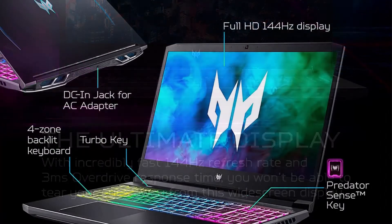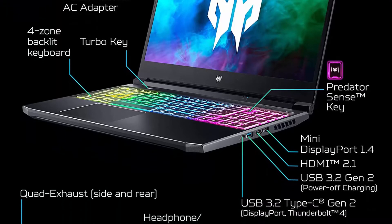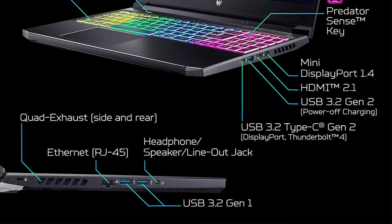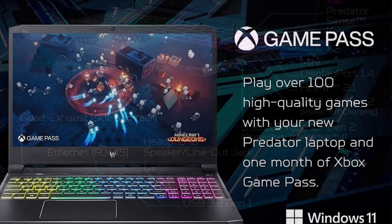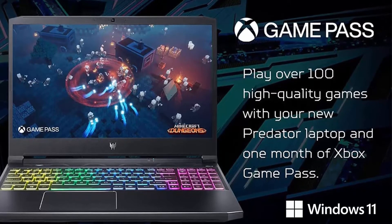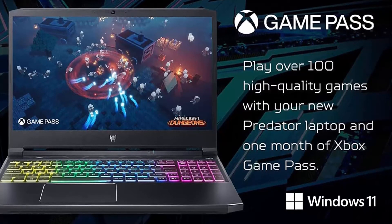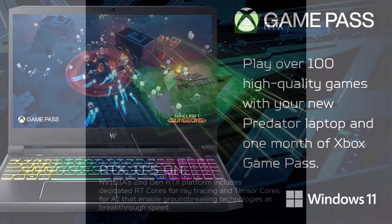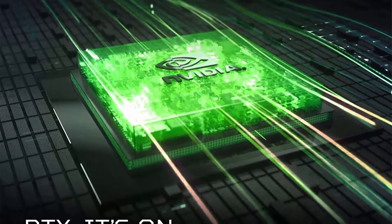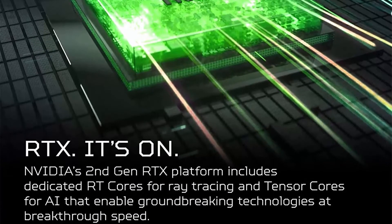Top 4: Wi-Fi 6, RGB keyboard. Extreme performance — crushed the competition with the 11th Gen Intel Core i7-11800H processor featuring 8 cores and 16 threads to divide and conquer any task or run your most intensive games. RTX It's On: the latest NVIDIA GeForce RTX 3060 6GB dedicated GDDR6 RAM, powered by award-winning Ampere architecture with new ray tracing cores, tensor cores, and streaming multiprocessors supporting DirectX 12 Ultimate.